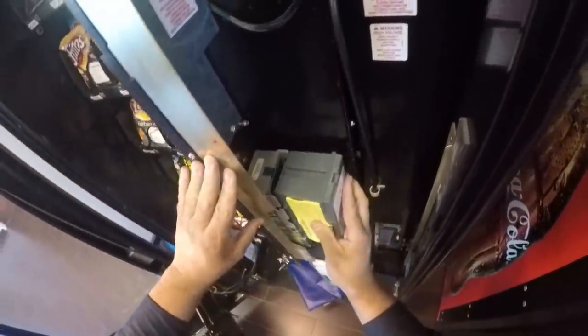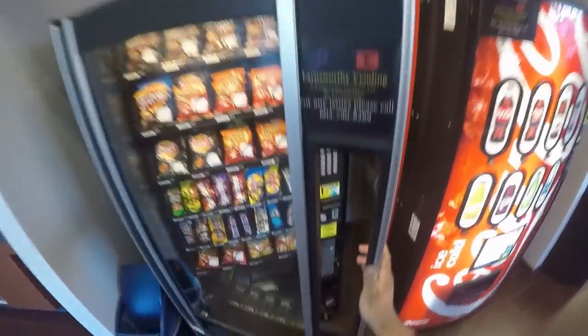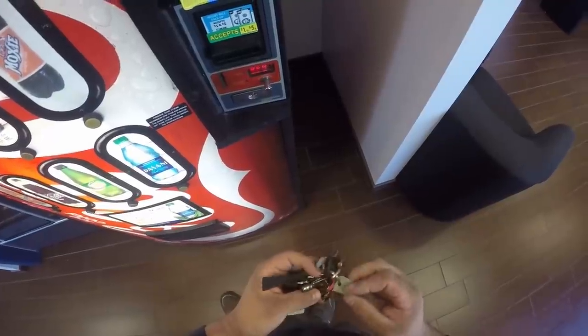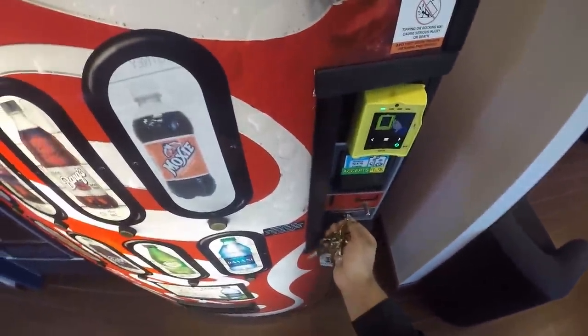I get so excited — I still get wicked excited watching my own videos. It's the weirdest thing in the world. I'm going to grab our bags back and lock the machine back up. For anyone who is curious, I own these machines that I am servicing. We stocked these machines, or filled up the stuff that really needed to be filled up, prior to filming this. It all happens in one shebang.